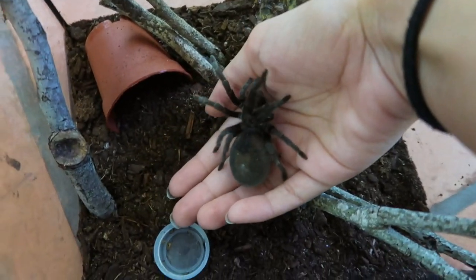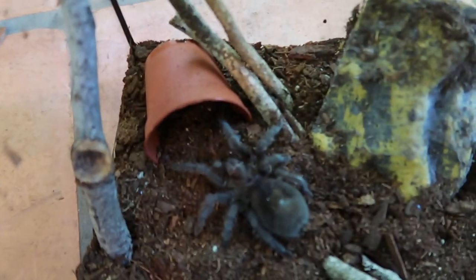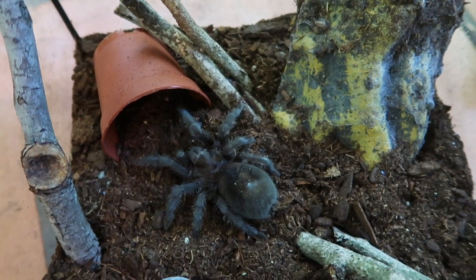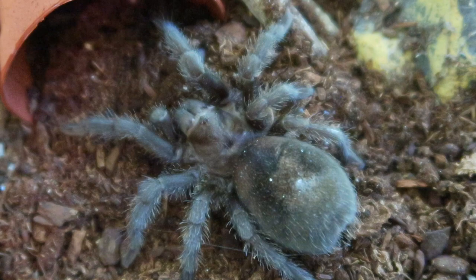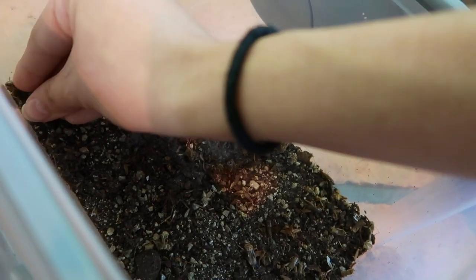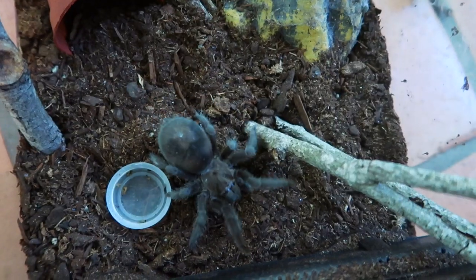Here you go, go in! He's starting to explore and seeing where he is. There is a little cricket running around with him — he will die soon. I think he's starting to figure out his new space.